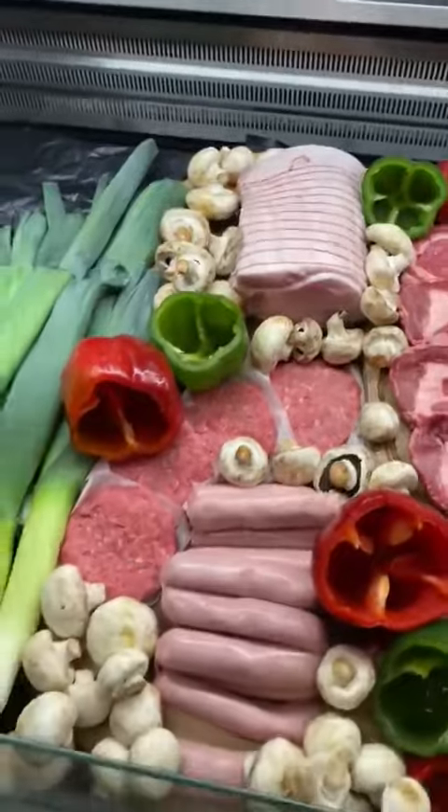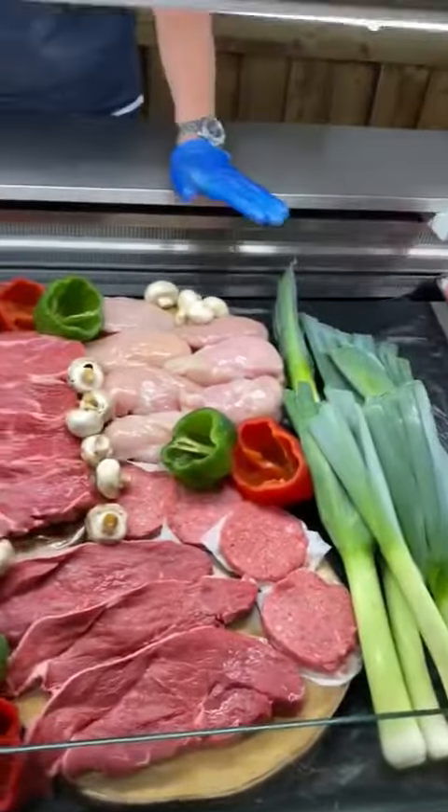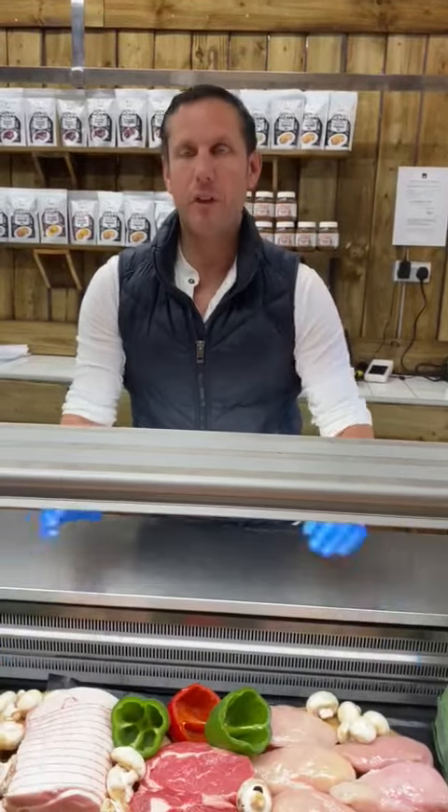So guys, if you price this up in the supermarket, farm shops, you know the script, you know for a fact — there's round about 70 quid's worth of gear here. We are doing it this week with free delivery for £50.